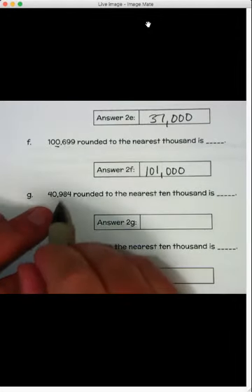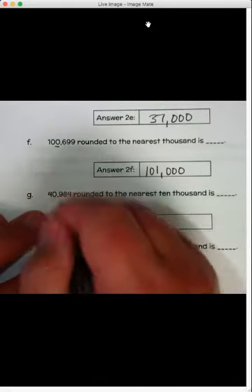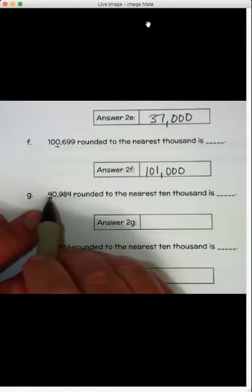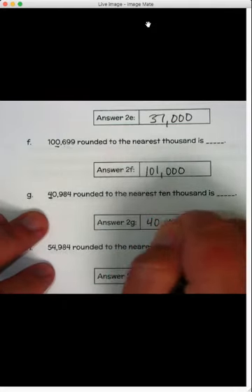Letter G: forty thousand nine hundred eighty-four, rounded to the nearest ten thousand. We've got a four in the ten-thousands place with a zero to the right of it. That zero is four or less, so we let it rest — the four stays the same. The answer is forty thousand.